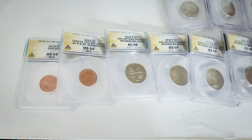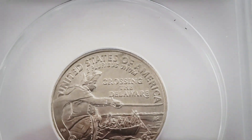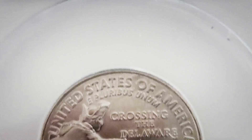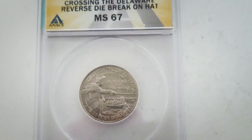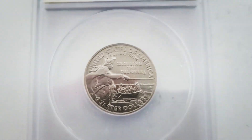We have three at Mint State 66, and one at Mint State 67 — this one will sell for a little more, but I'm actually keeping it for my collection. We actually have two at 67, so I'll probably sell one and keep one. You can see the die break on the top of the hat.